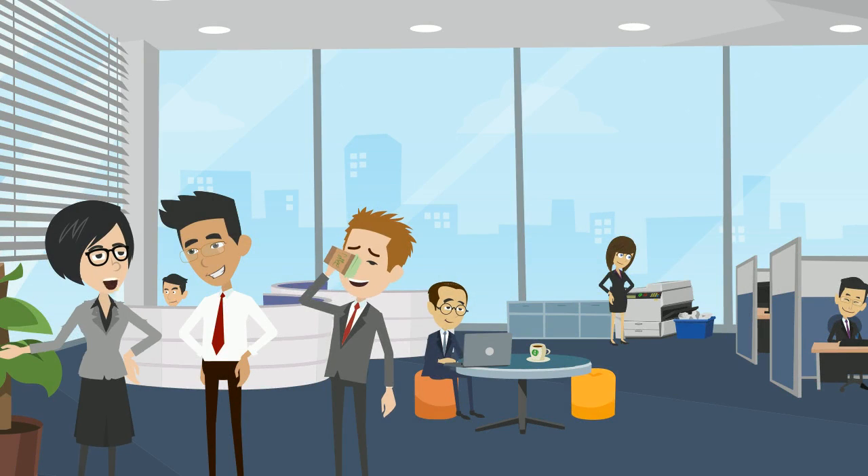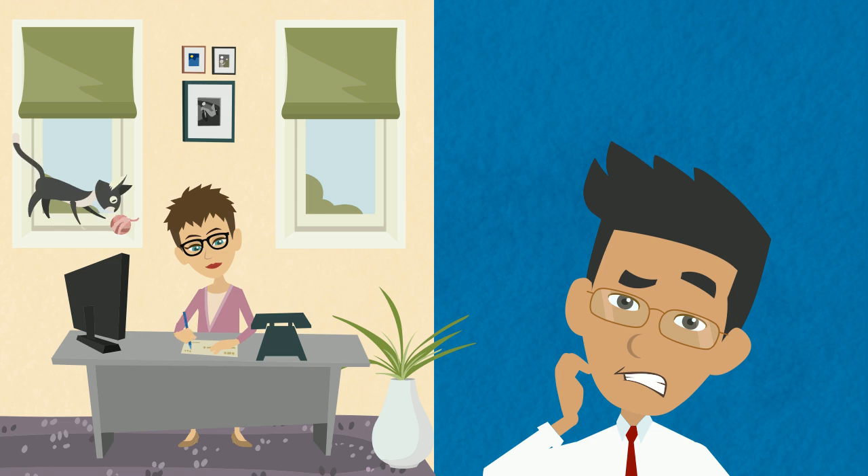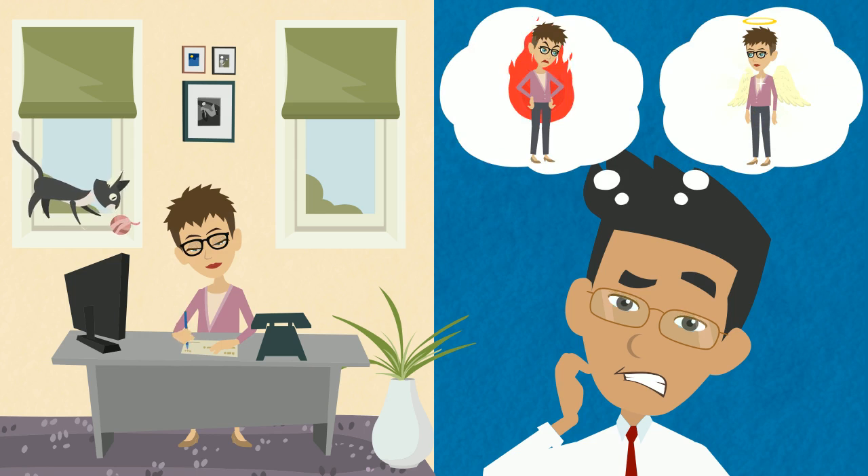Savvy HR professionals know that using an industry-recognized background check company to help verify that your job candidate is telling the truth, the whole truth, and nothing but the truth about his or her credentials is a key component to fostering a safe and more productive workplace.